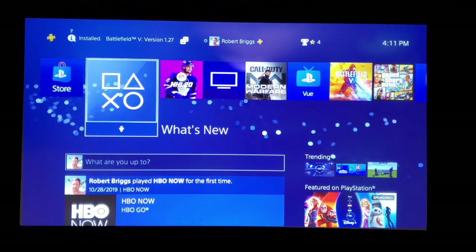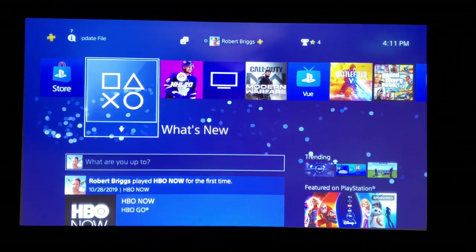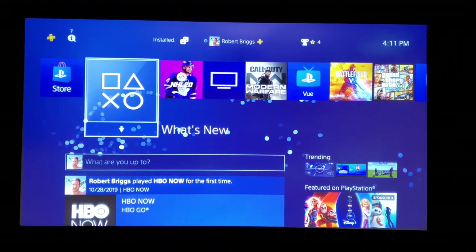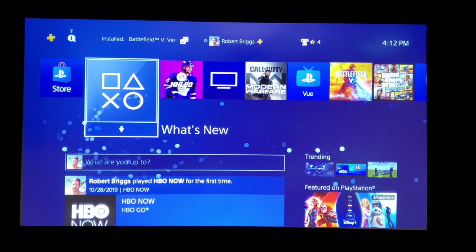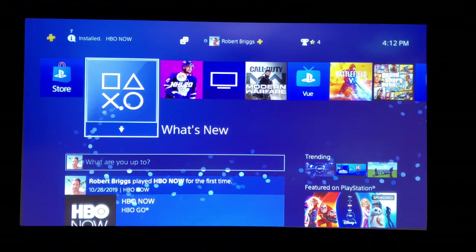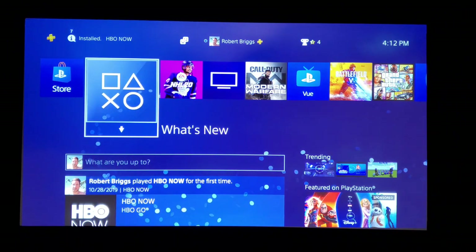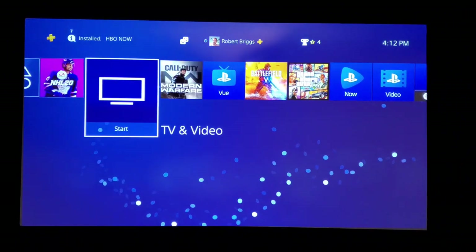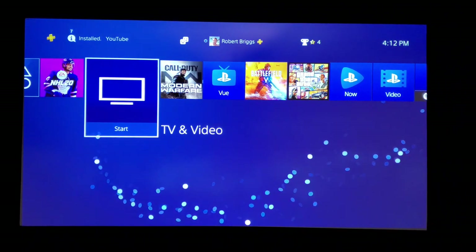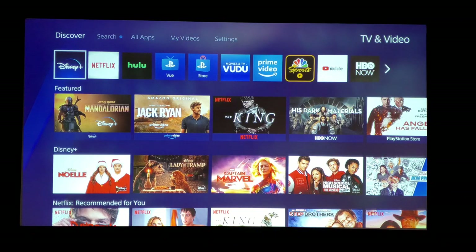Hey everyone, Rob here. If anybody's interested in Disney Plus, it's available now on my PlayStation 4 Pro. I can show you how to do it on the PlayStation. In your menu, you just go over to TV and Video, push down, and you'll see it comes up right away right here next to Netflix — Disney Plus.